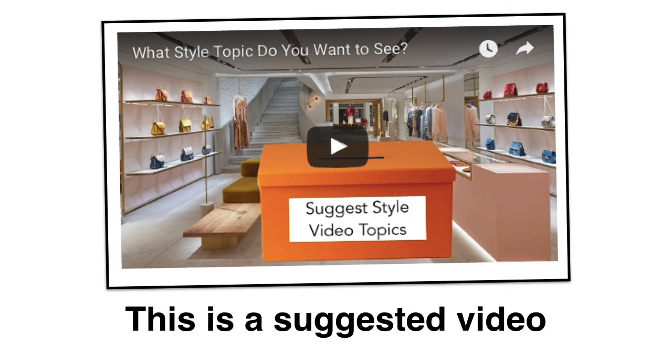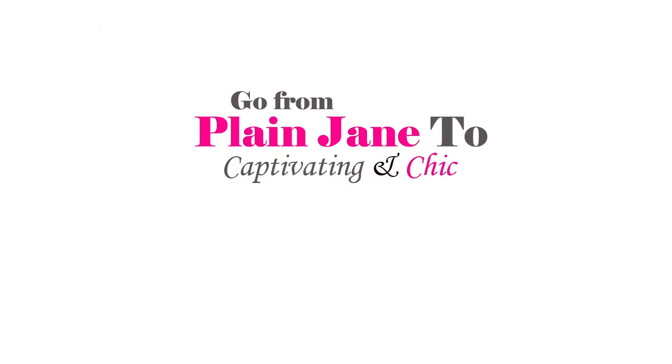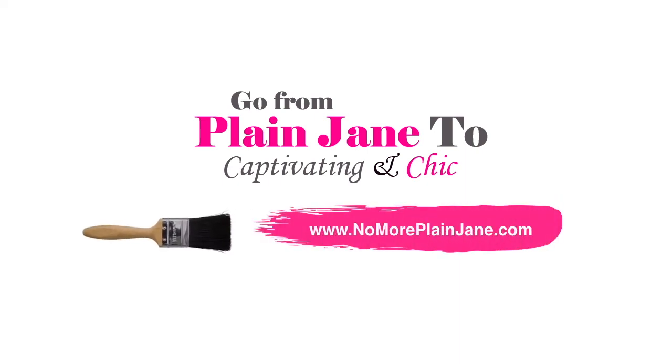If you loved the advice in this video, you're going to fall head over heels in love with this free makeover course. Learn how to go from plain Jane to captivating and chic — it's a seven-part email course. Just go to www.nomoreplainjane.com, put in your name and email, and you're on your way to becoming captivating and chic. Thank you so much for watching and have an awesome day!